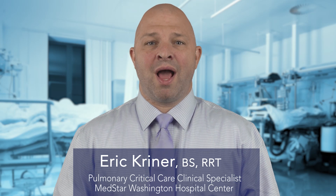Hello, I'm Eric Kreiner, one of the ICU respiratory therapists. I help to manage all of our patients' breathing needs.